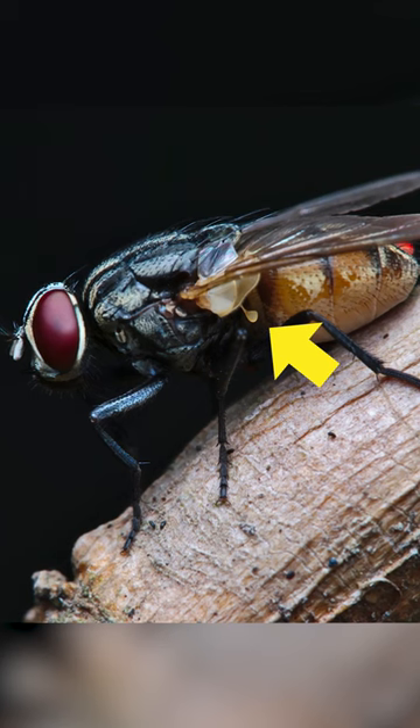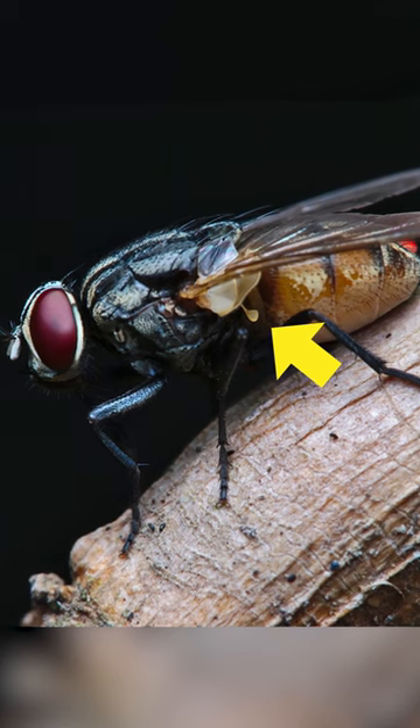They have a pair of front wings and they have this little structure here called the haltere, and it's evolved from wings and it is really, really crucial to how flies fly.